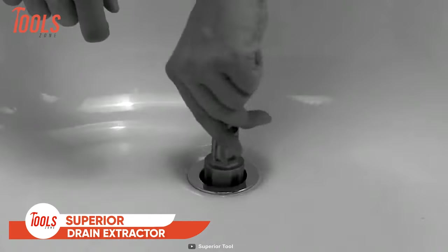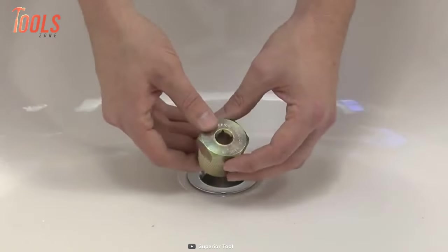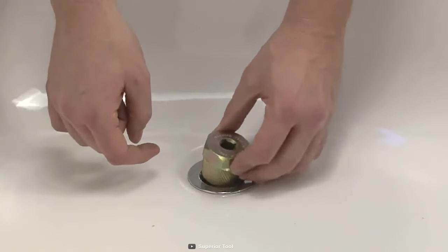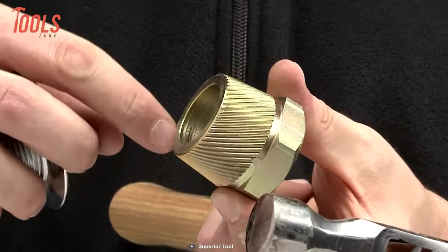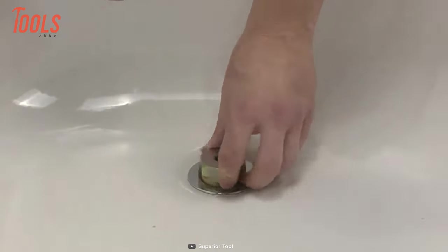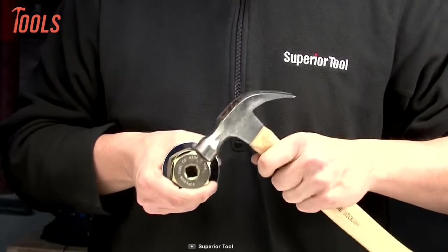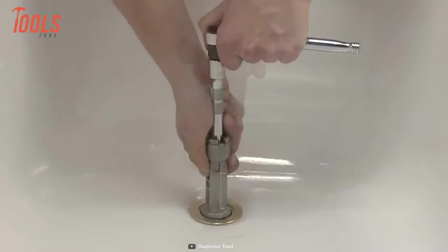We know the hassle of removing stubborn tub drains. But if you have this superior tub drain extractor by your side, you can make it happen in mere time. This tool is specifically designed to remove stubborn 1-1/2-inch tub drains, thanks to the 1/2-inch ratchet drive and extension wrench. On top of that, it features a unique helical neural design that bites into the drain, preventing slipping. In general, the more torque applied, the more bite the drain will have. The tub drain extractor is made of hardened steel with a gold plate finish that extends the total tool life for multiple uses.